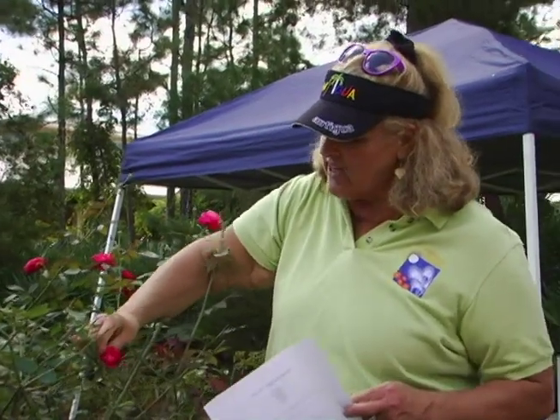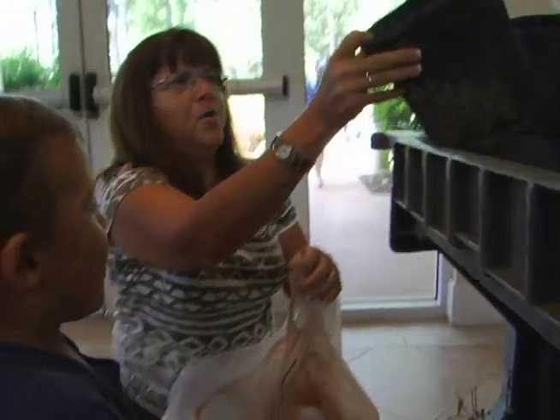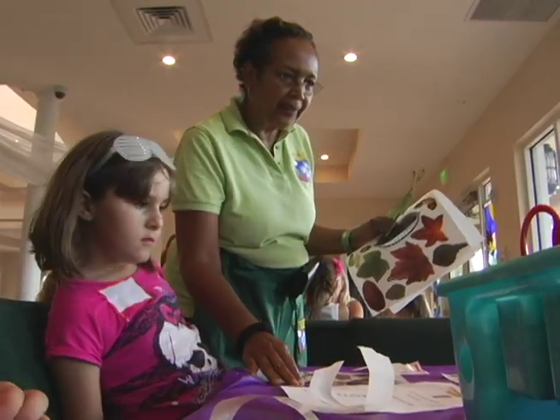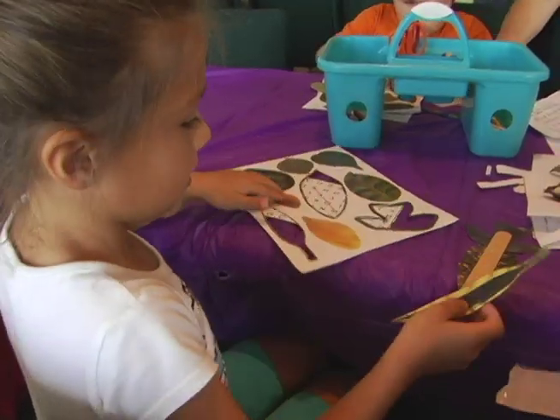Volunteers from the Friends of the Garden, the Master Gardeners of Port St. Lucie, the Orchid Society and the Port St. Lucie Orchid Society teach the classes and provide resources and materials that relate to each theme.